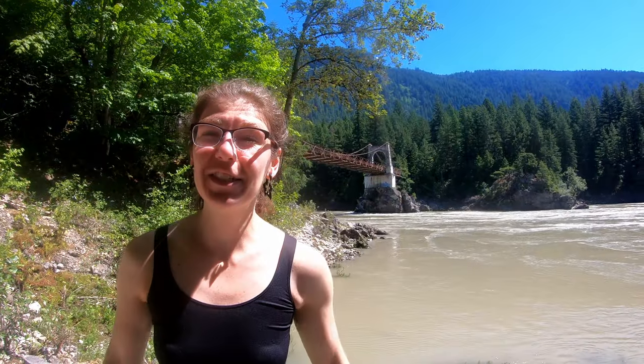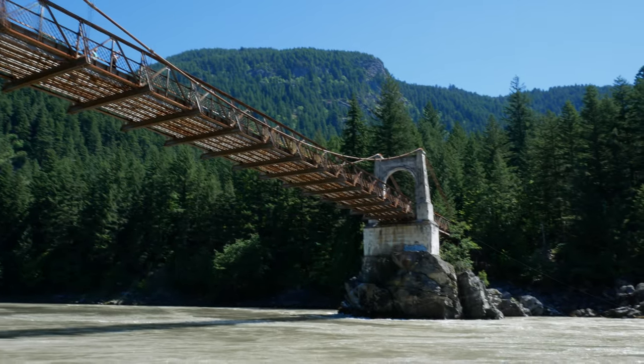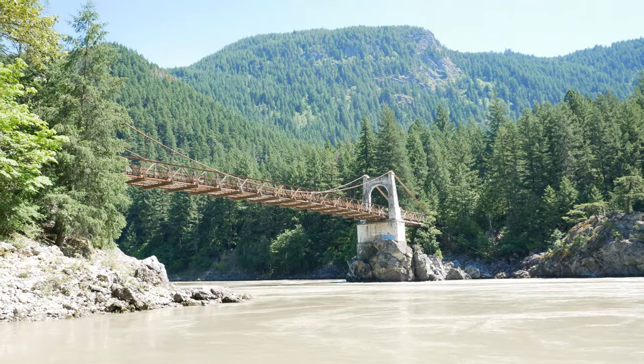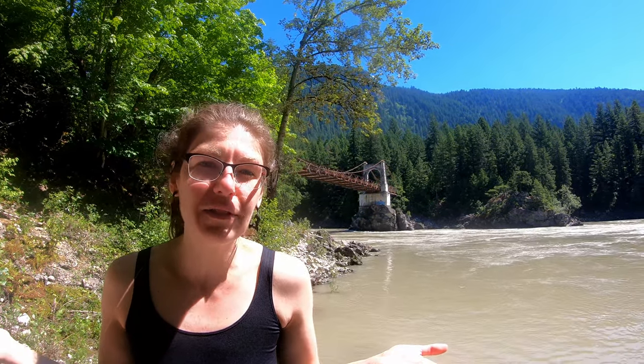The second bridge, which is the one you see behind me, wasn't constructed until 1926, after World War I and the dawn of the automobile era. It was in use until 1964, at which point Highway 1 was constructed to come through here and essentially just put it out of use.